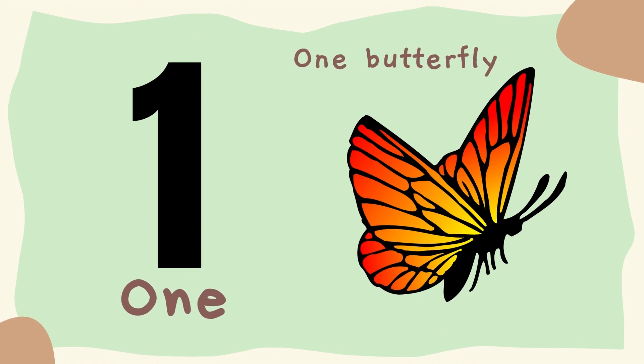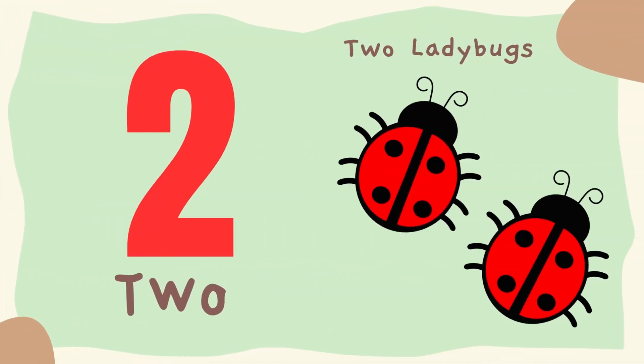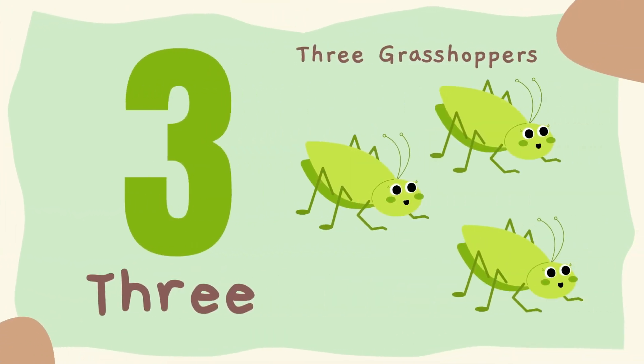1. One butterfly. 2. Two ladybugs. 3. Three grasshoppers.